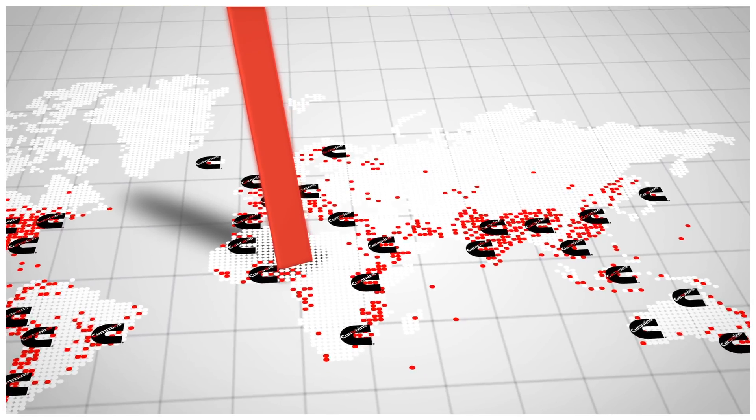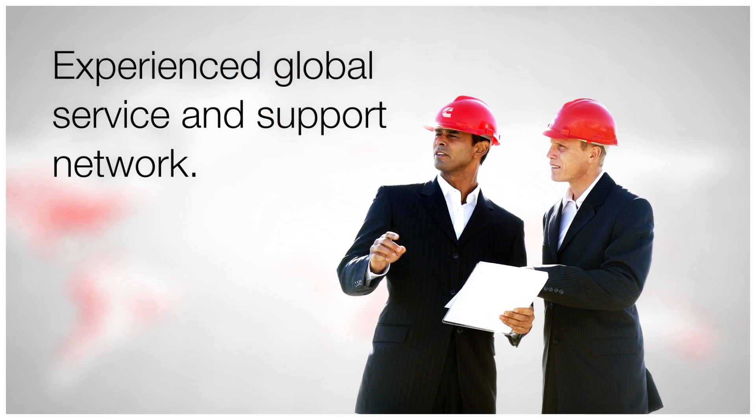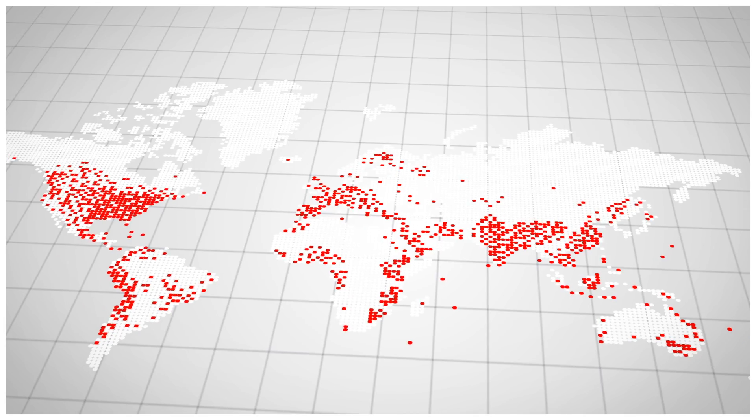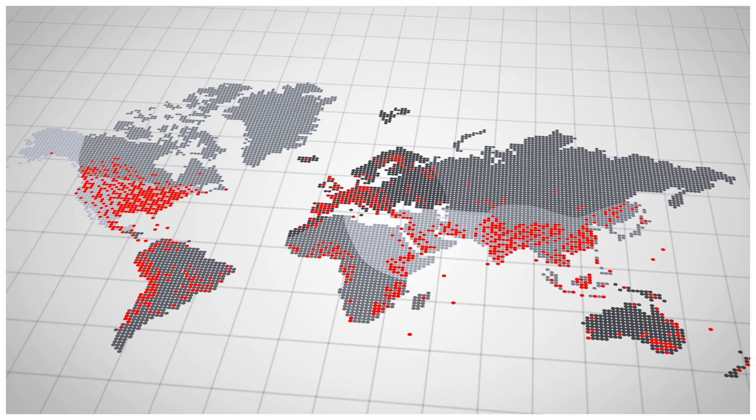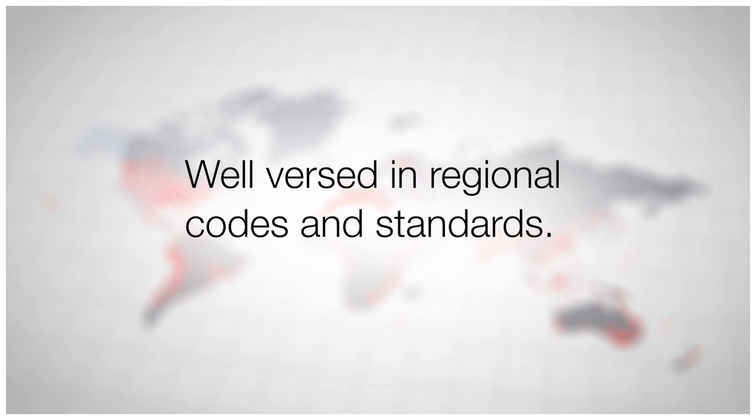Cummins Power Generation has an experienced global network of service, support and technical personnel that understands the diverse requirements of hospital power systems and is well versed in the regional codes and standards that impact system design.